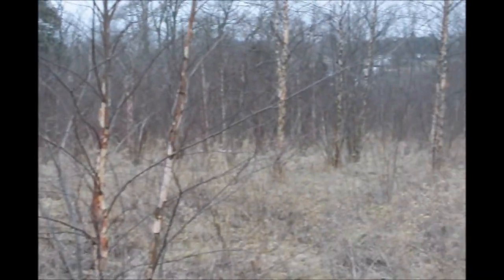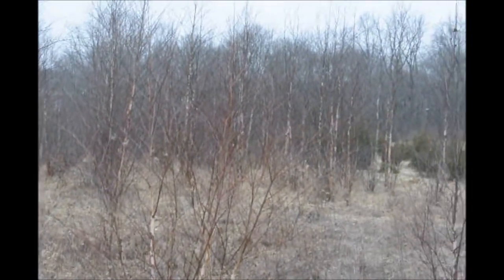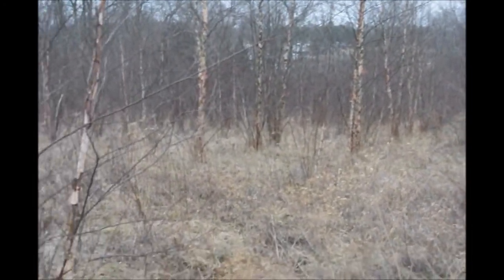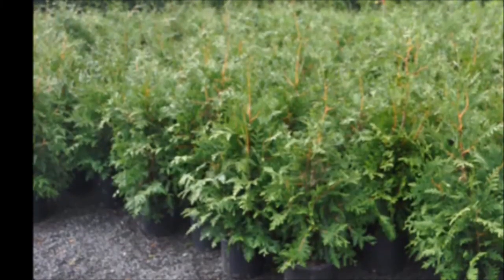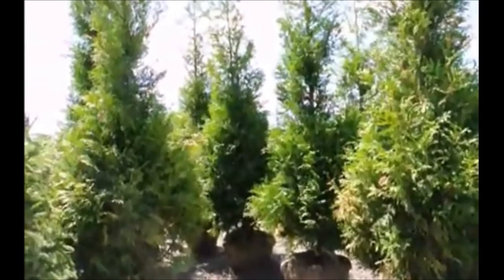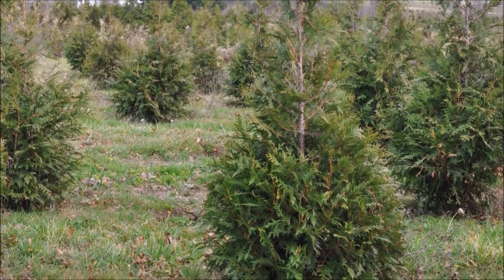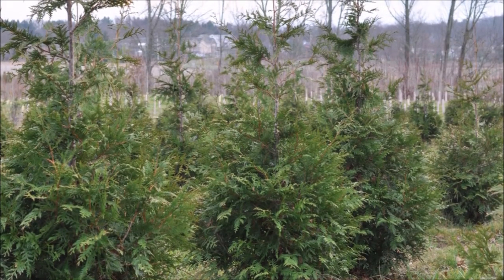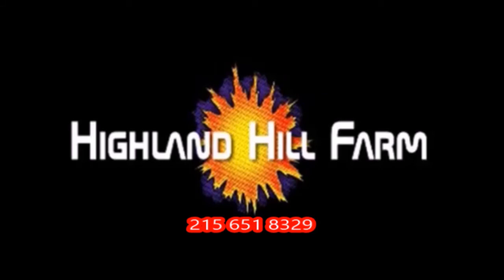So you don't even have to replant in many cases. It would be a good idea to fill the hole in so you don't trip on it, and if it does re-root and start to grow a new tree, it's all set for you to harvest again. This video was produced at Highland Hill Farm. We grow and sell screening and buffering trees in Bucks County, Pennsylvania. These are our green giant arborvitaes. Call us for your screening tree needs at 215-651-8329.